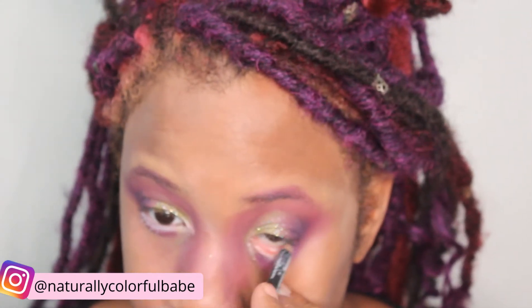I'm going to line my lower lash line with white to try to give me more of a cartoony look and make my eyes look a little bit bigger, because I have really small eyes.